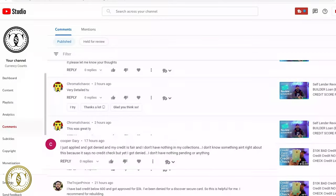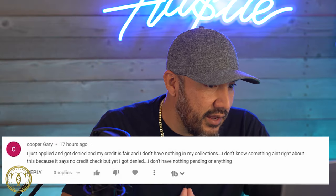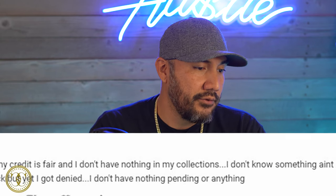The next comment is from Gary Cooper who says he just got denied for the Tomo card and he doesn't have anything in collections. He says it claims no credit check but he still got denied. The Tomo card doesn't check your credit — if you got denied it's going to have something to do with your bank account. How many deposits do you have? Do you have any NSFs in the last three to six months? That's why you'd get denied. With Tomo it's all about your banking history, so clean that up and reapply.